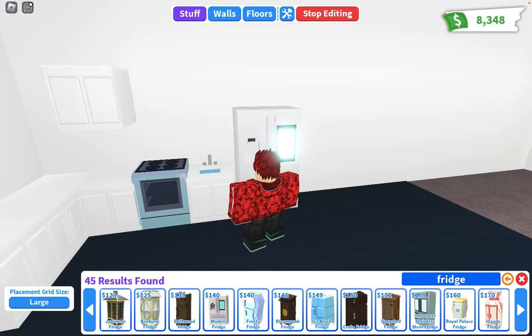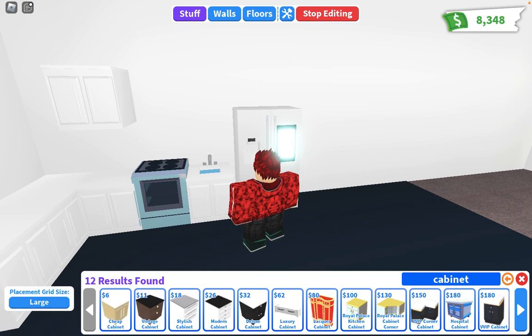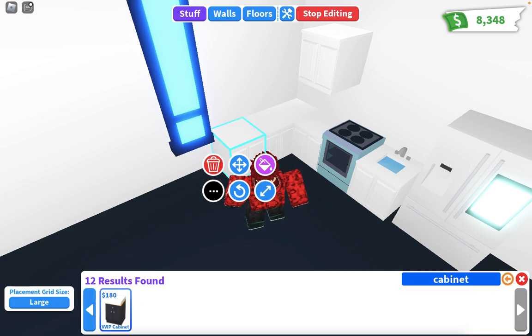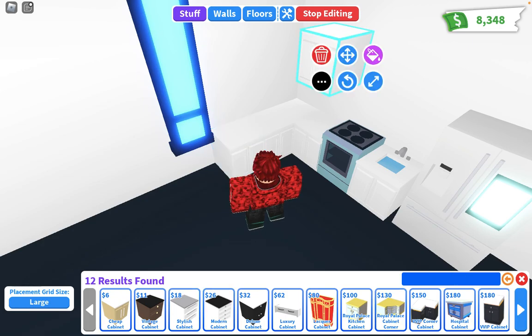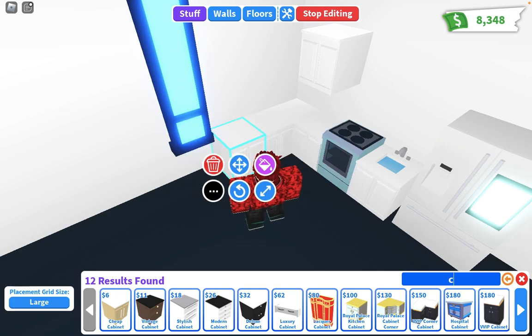Cabinet, let's see. I can put some up there. I think these are too boring, I have to get something cool. For the kitchen I think the best will be — what is this called? Cheap cabinet. Cheap corner counter. Corner, corner.